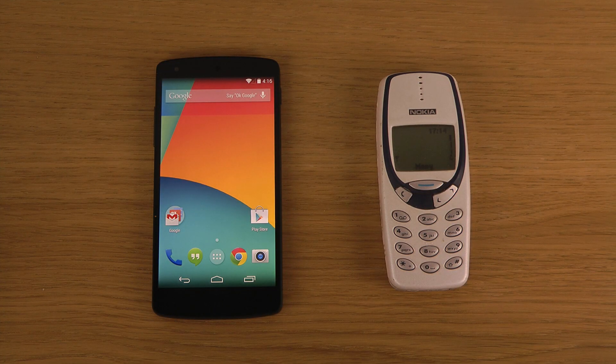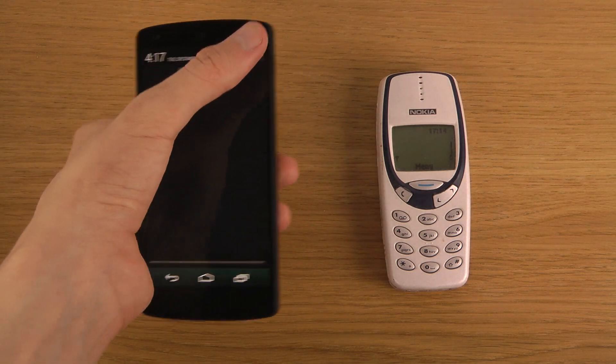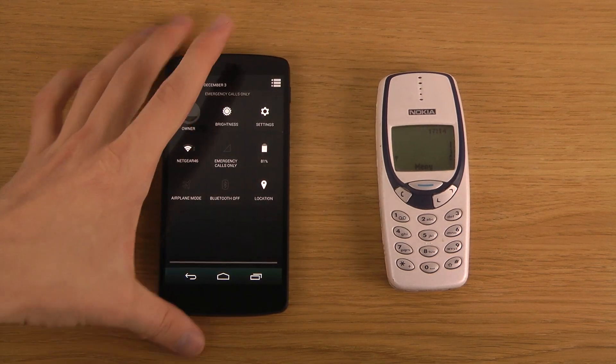Hey guys, so today I want to check out the speed of the latest fresh and clean version of Android 4.4 KitKat on my Google Nexus 5, and see how it compares in speed. This is so many years of development of Android and now it has come to this stage where it is super clean and awesome, so let's compare it a little bit in speed.